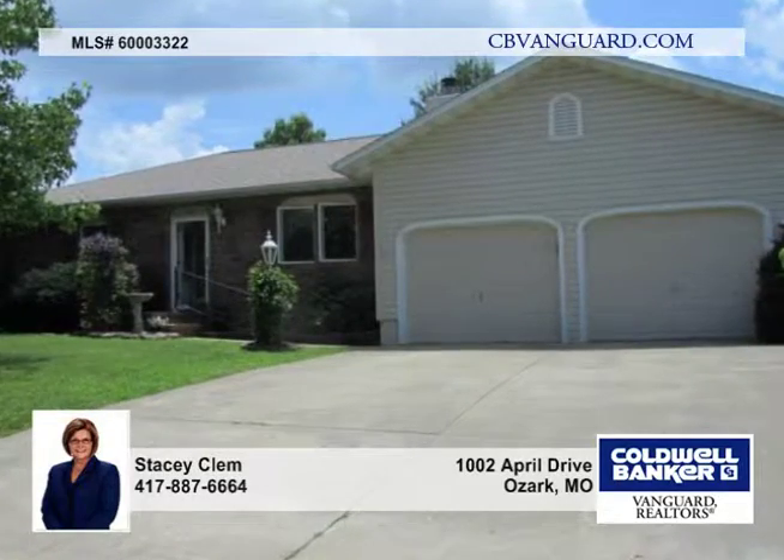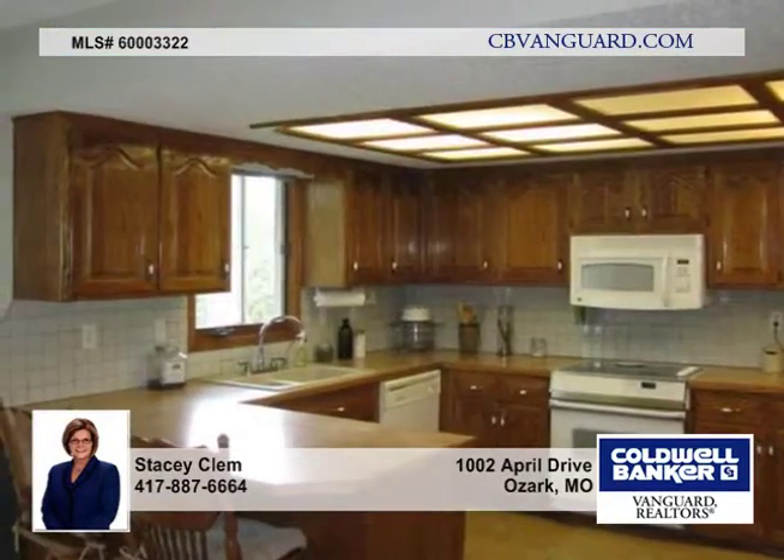Here's a lovely, single-level, three-bedroom, two-and-a-half-bath home conveniently located to the grocery store, pharmacy, gas station, Walmart, and Lowe's.